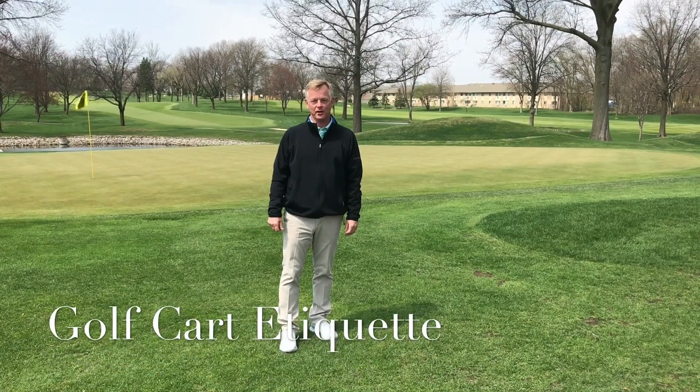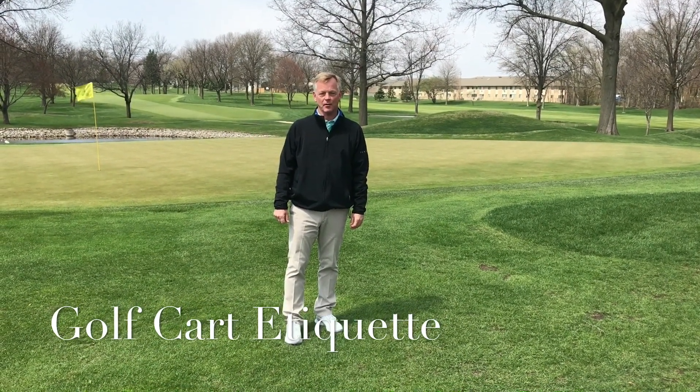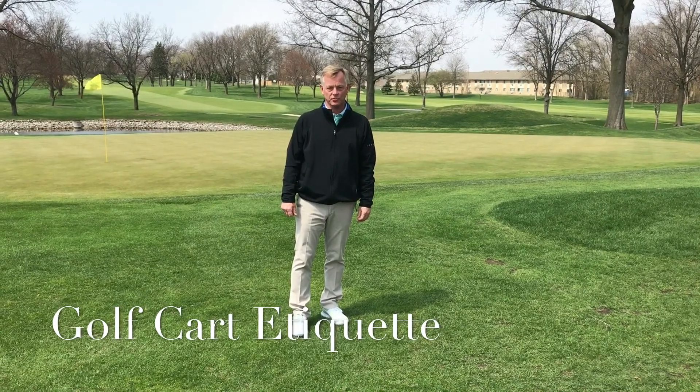Hi, this is Larry Gladson, director of golf. Today we'd like to go over some golf cart etiquette — some of the do's and don'ts.